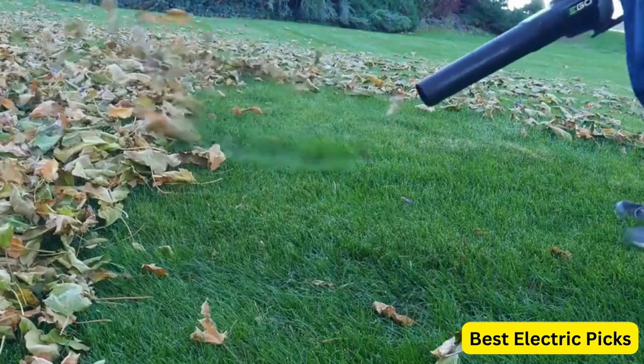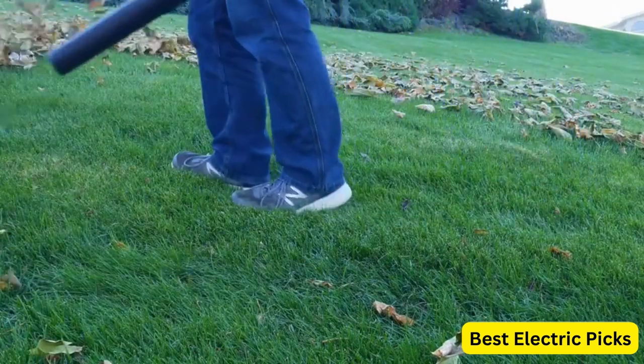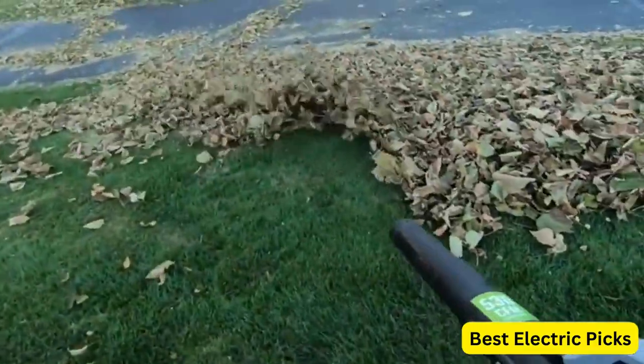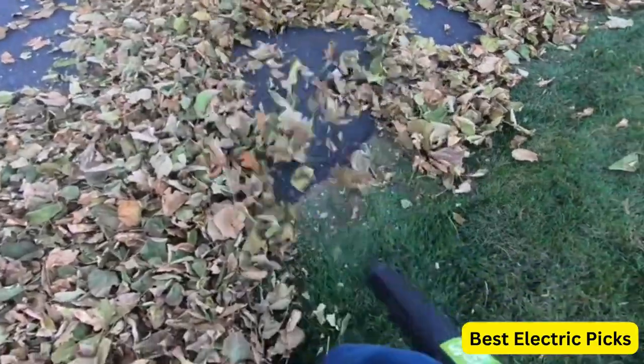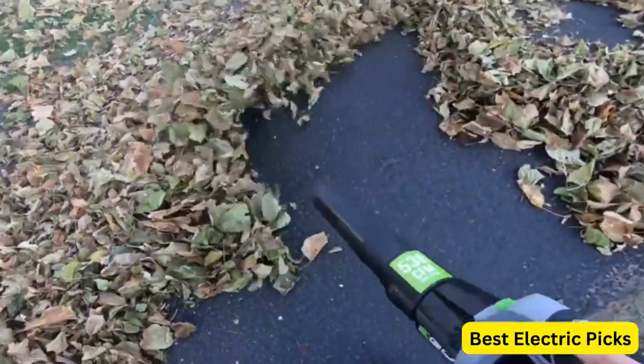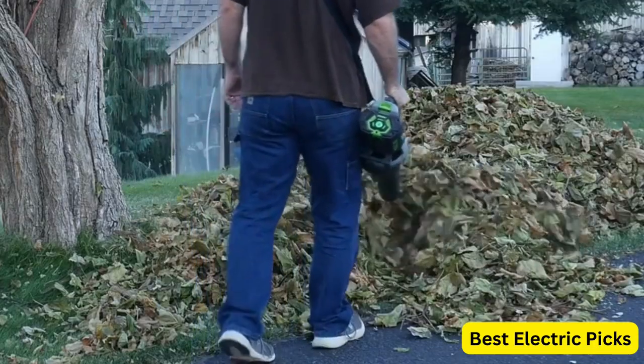The LB5302 also features a lightweight and ergonomic design that makes it easy to handle and maneuver. The blower tube is adjustable, which allows users to customize the length to their preference. Additionally, the blower has a noise rating of 65 decibels, which is relatively quiet compared to other gas-powered blowers.